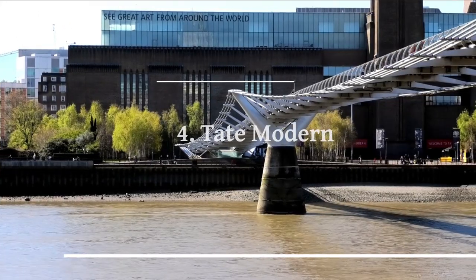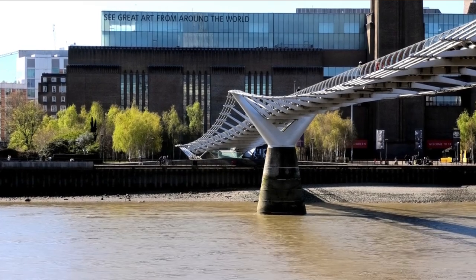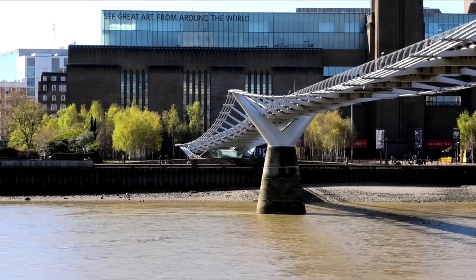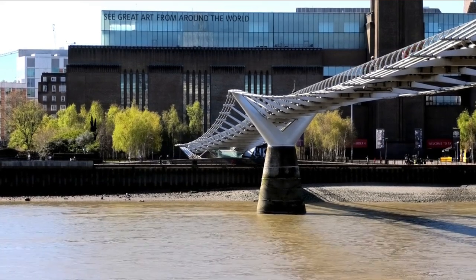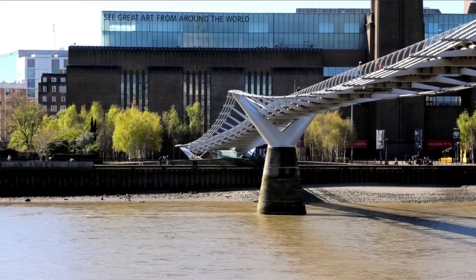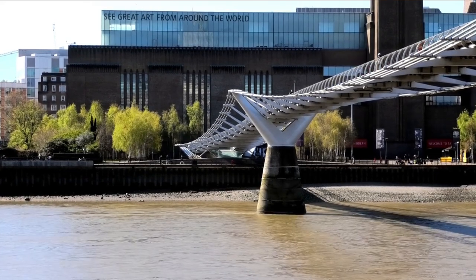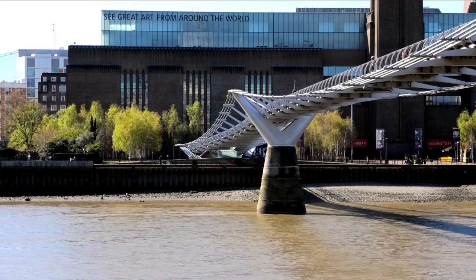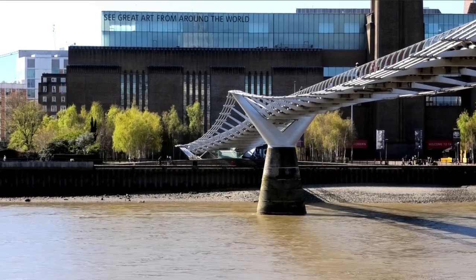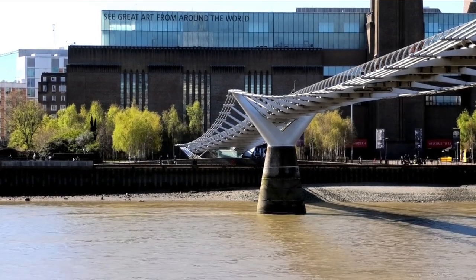Number 4: Tate Modern. Tate Modern is a world-renowned contemporary art museum located in London. Housed in a former power station on the banks of the River Thames, it showcases a diverse collection of modern and contemporary artworks from around the globe. The museum features works by influential artists such as Picasso, Warhol, and Hockney, representing various artistic movements and mediums. With its striking architecture, immersive exhibitions, and commitment to showcasing innovative contemporary art, Tate Modern is a premier destination for art lovers and cultural enthusiasts.